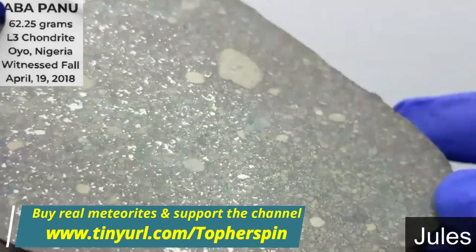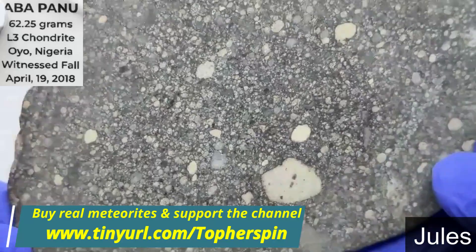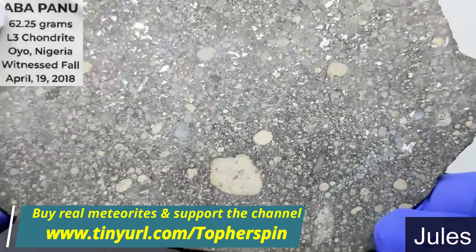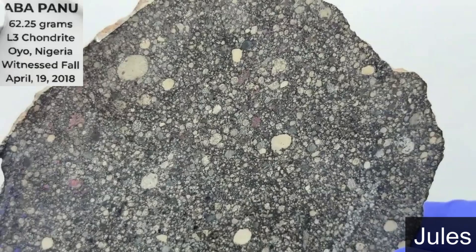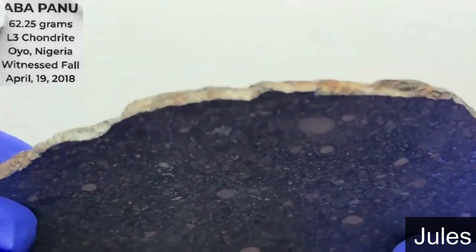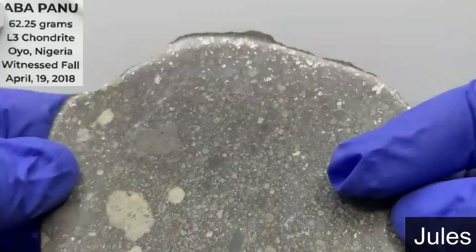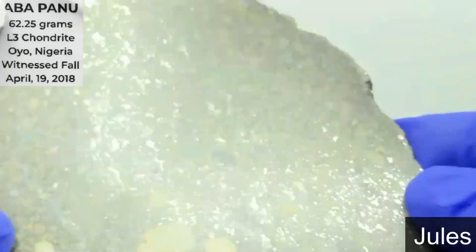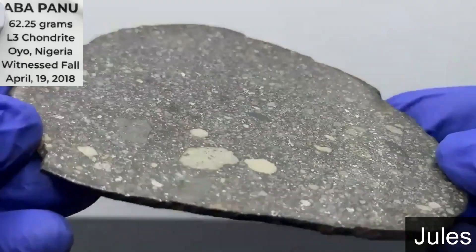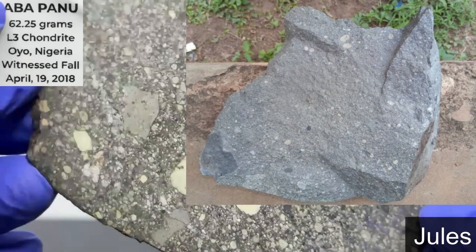Great job, Jules. Beautiful slice. I think that slice may have a little bit of crust, but I can't really see it. It said it had some remnant fusion crust that was in the shallow regmaglypts, but I'm not seeing it there.